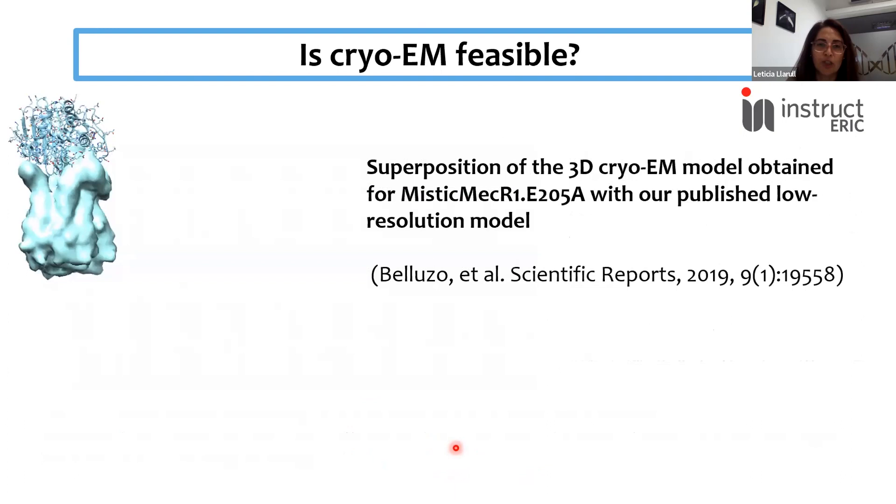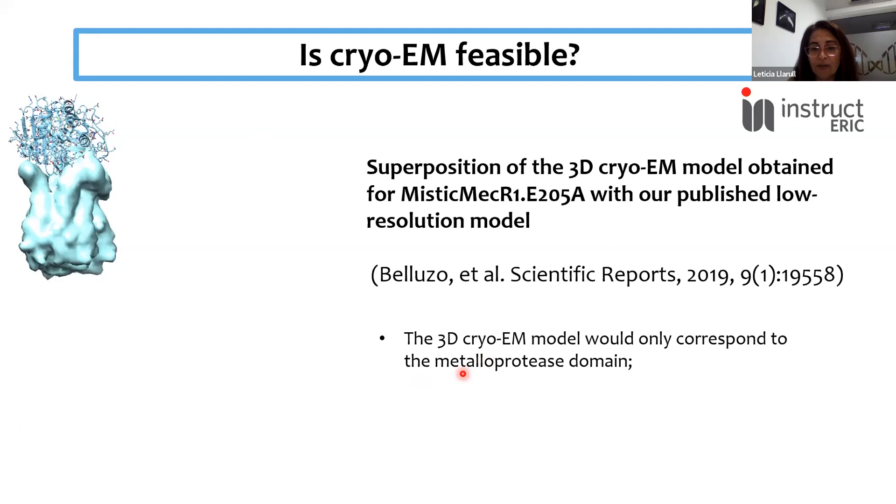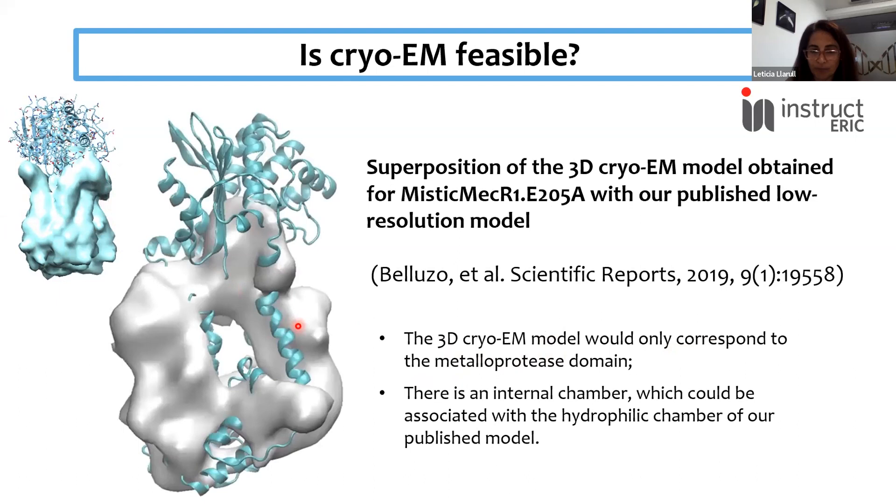Even with these not-so-good 2D classes, we were able to obtain a 3D cryo-EM model, shown here superimposed with our low-resolution model. This 3D cryo-EM model corresponds only to the metalloprotease domain of the protein — we are missing the sensor domain in our images. Interestingly, if we cut in the middle of this 3D model, we see an internal chamber, which could be associated with the hydrophilic chamber we propose is present in the protein.